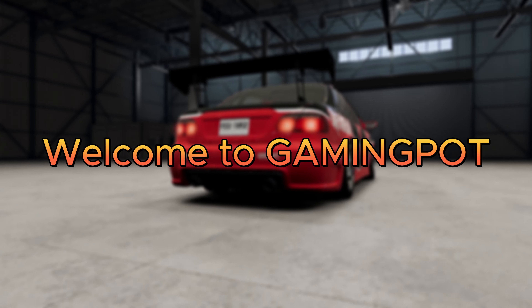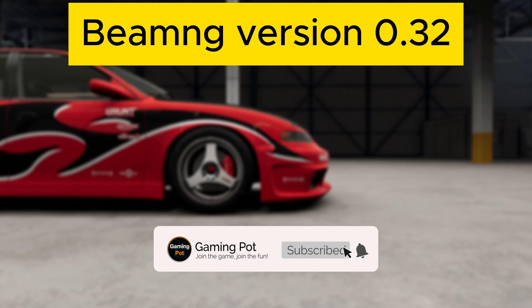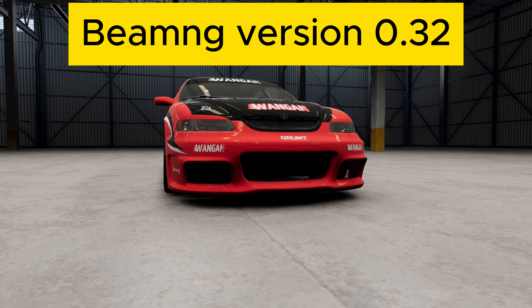Welcome to Gaming Po. Today I'm going to present the biggest update in 2020 for BeamNG version 0.32.